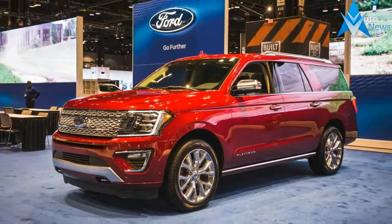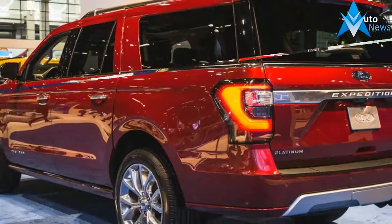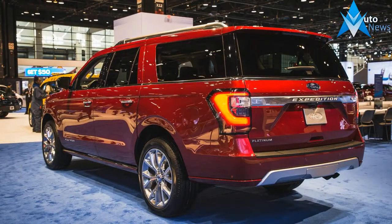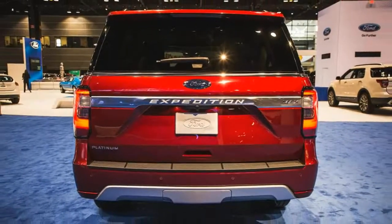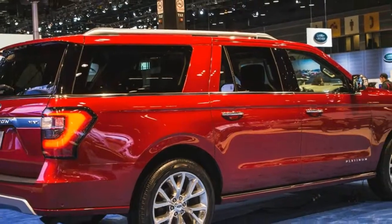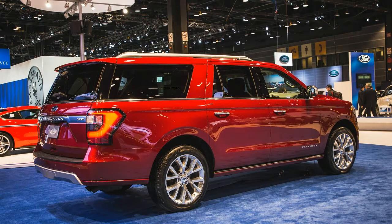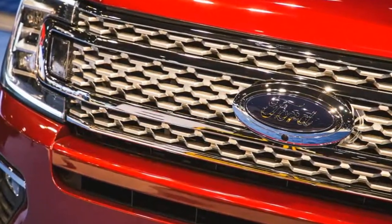Ford also added a lot of safety and convenience technology to the Expedition, including Sync 3 and Sync Connect with Apple CarPlay and Android Auto capabilities, wireless device charging in the center console, and an available Wi-Fi hotspot with a 50-foot range. 6 USB ports, 2 per row, 4 12-volt power sources, and a 110-volt AC outlet are standard, while a 12-speaker Bang & Olufsen audio system and a second-row headrest-mounted entertainment system are optional.